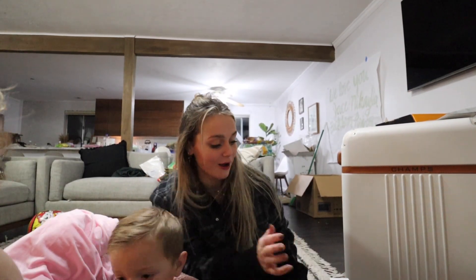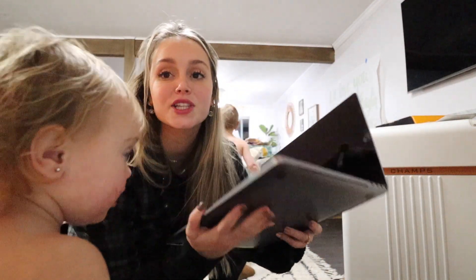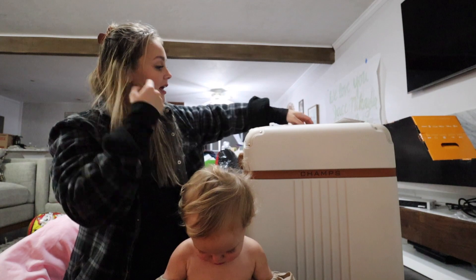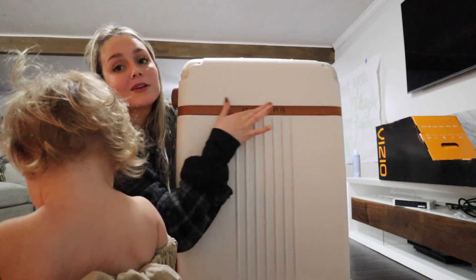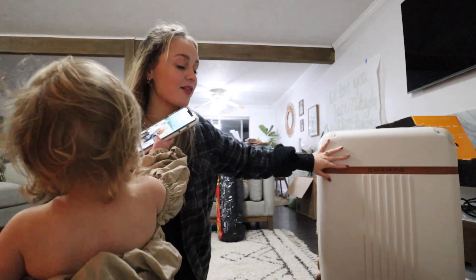One of the biggest presents that I got from my amazing husband was my first MacBook Pro. I'm going to go get it to show you because it's so pretty and I love it. It's the nice space gray one with the touch screen. One of my favorite gifts that I got — it's this nice suitcase hard shell. It has the brown leather accents on the top, and then there's a mini one inside that looks just like it.